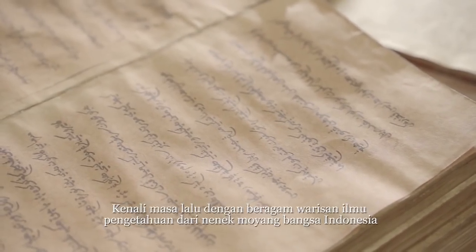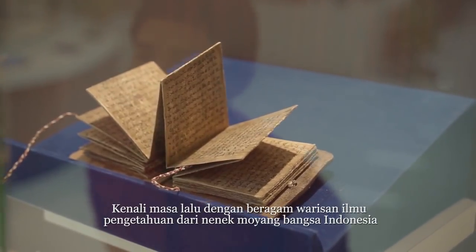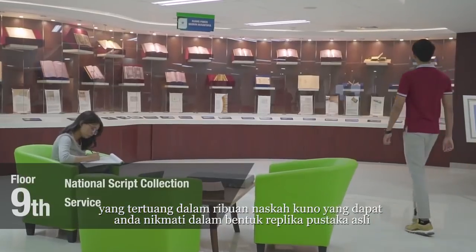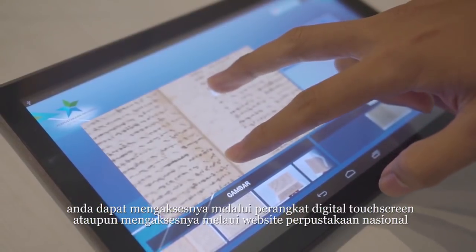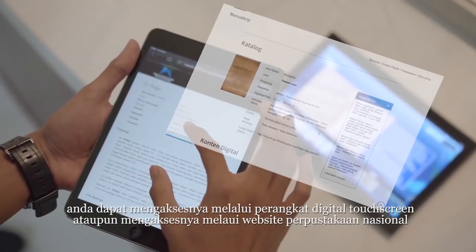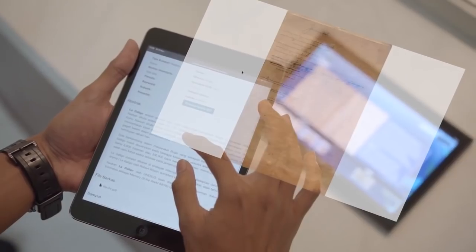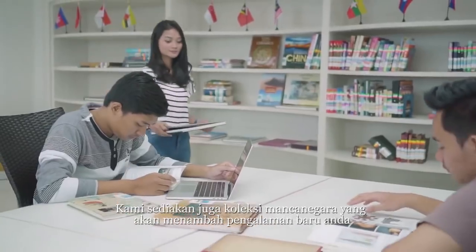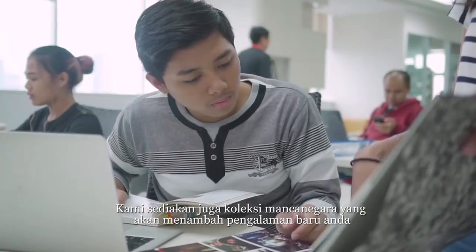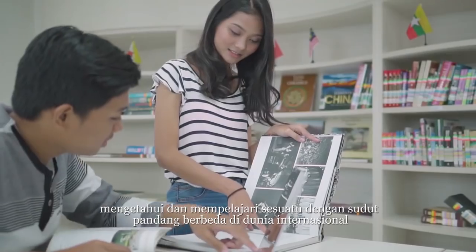Knowledge of Indonesian sciences from the past can be seen as artificial script in original form, by accessing digital touch screen devices available in the gallery or online through the National Library of Indonesia website. We also provide international book collections to offer a new experience and allow users to learn with an international perspective.